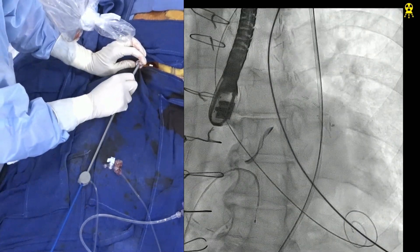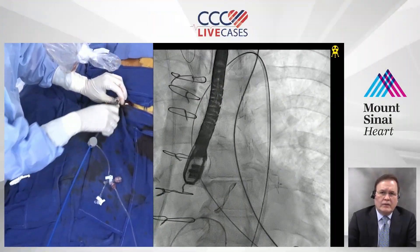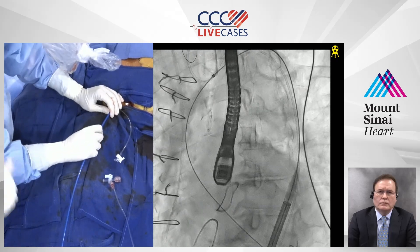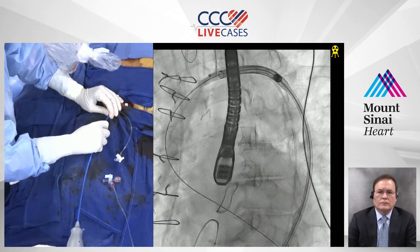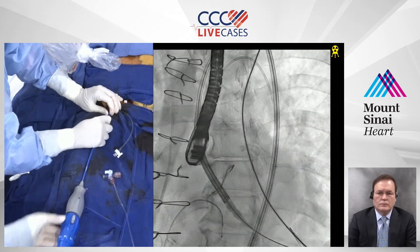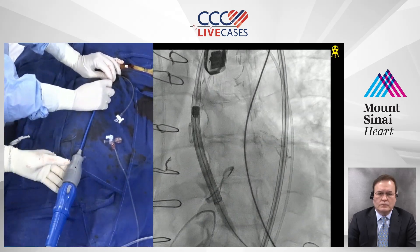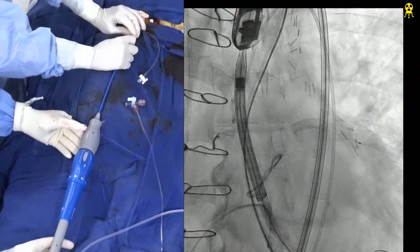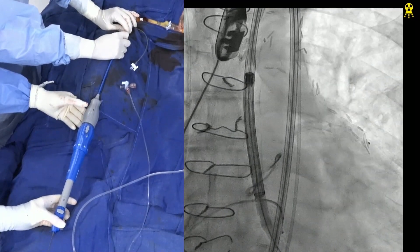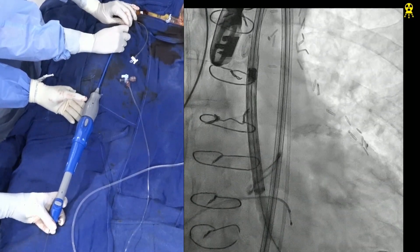We have already placed the Sentinel cerebral embolic protection device, so we just need to watch it as we cross the arch. We are trying to minimize the parallax of the Evolute and the surgical valve frame — this is probably the best view we can use. We've removed the parallax of both valves in this particular view. That's the best view. Starting at 120, then 150. No dye is being given because the frame is already in place as a landmark.